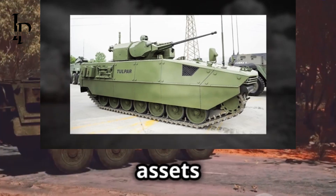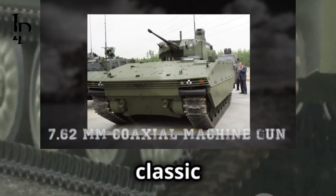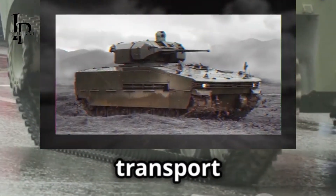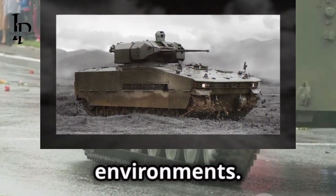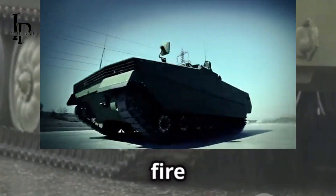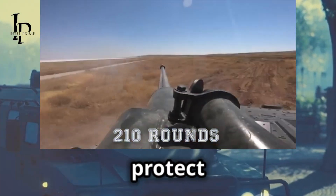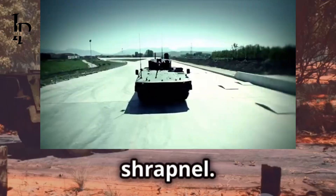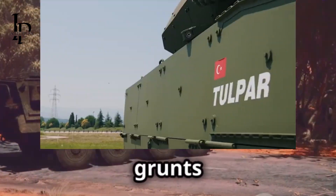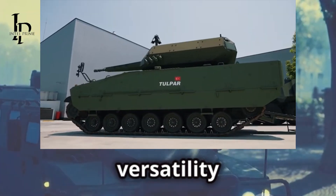First up is the Tulpar IFV — your classic infantry fighting vehicle. This robust machine is designed to transport infantry safely across hostile environments. It can carry a squad of heavily armed soldiers and provide covering fire with its cannon and machine guns. It's equipped with advanced armor to protect its occupants from small arms fire and shrapnel — the workhorse of the family, the one you call when you need to move troops from point A to point B.